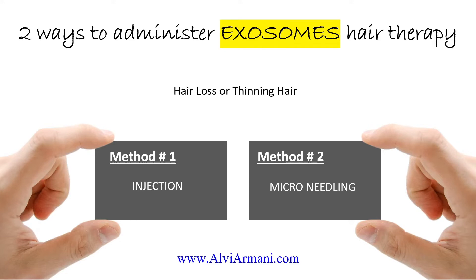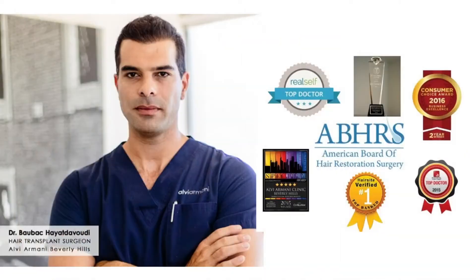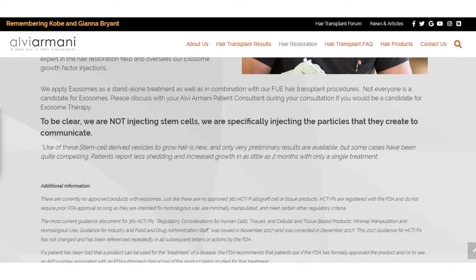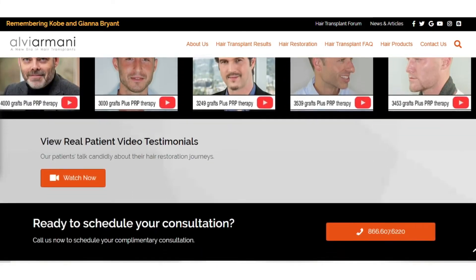Research by UCLA indicates that both injection and microneedling are viable, although current results suggest that microneedling may be more effective. Currently, surgeons are applying exosome treatment for hair restoration via injection, and microneedling may rise in popularity over time, or a totally different delivery method may crop up. Exosomes is a brand new cell-based technology, and it holds a lot of potential in the field of minimally invasive hair regeneration. Dr. Baubak and his team at Alvi Armani Hair Clinic is one of the very few in the world that offers exosomes hair therapy, and we anticipate that there will be many more clinics following Dr. Baubak's initiatives in this area.